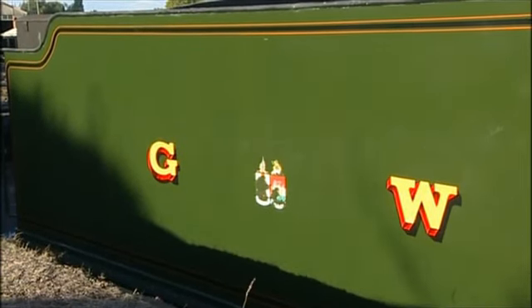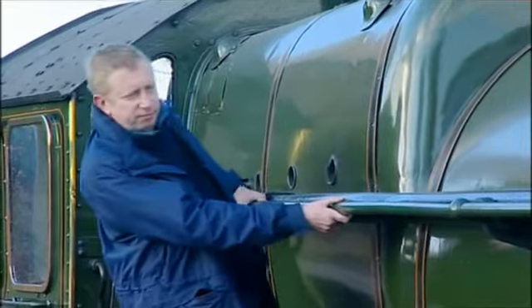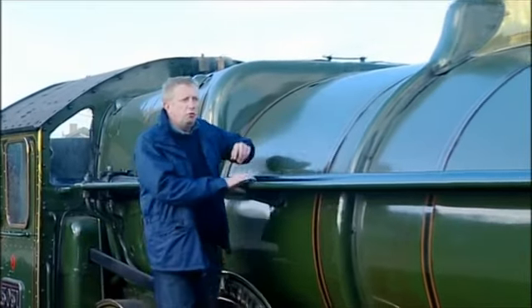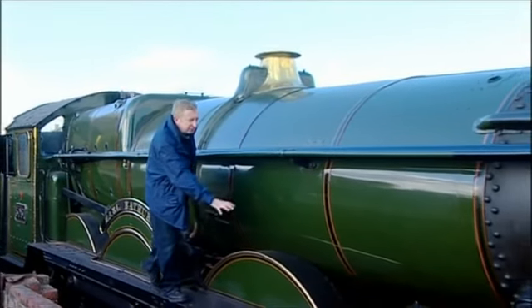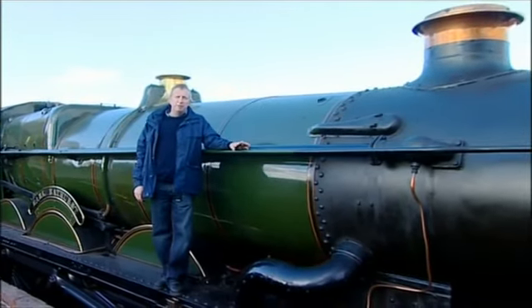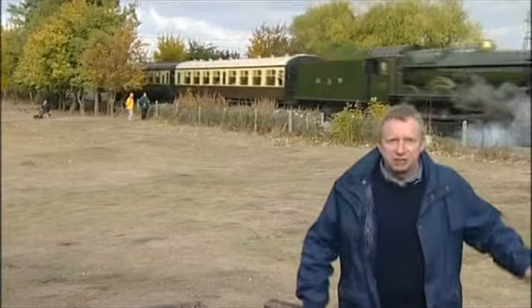It wasn't just the engineering that mattered. British designers always made a great effort with the appearance of their locos. You don't have to be a locomotive connoisseur to appreciate a castle class — they are beautifully proportioned. It's got lots of Victorian touches still: the brass safety valve bonnet, these brass-lined wheel splashers. But underneath all that is the most modern locomotive of the Big Four companies. The castles set standards that other engineers tried to match — much admired for their efficiency, but more importantly for their speed, because speed captures the public imagination. Speed sells tickets.